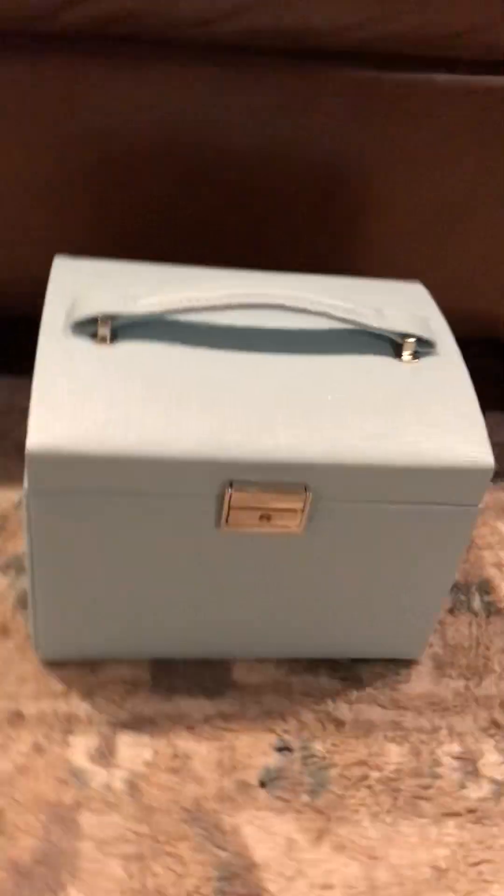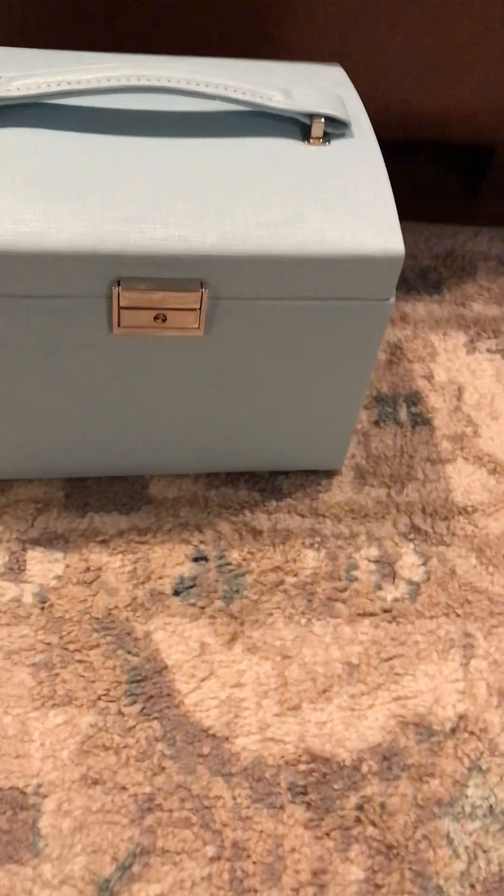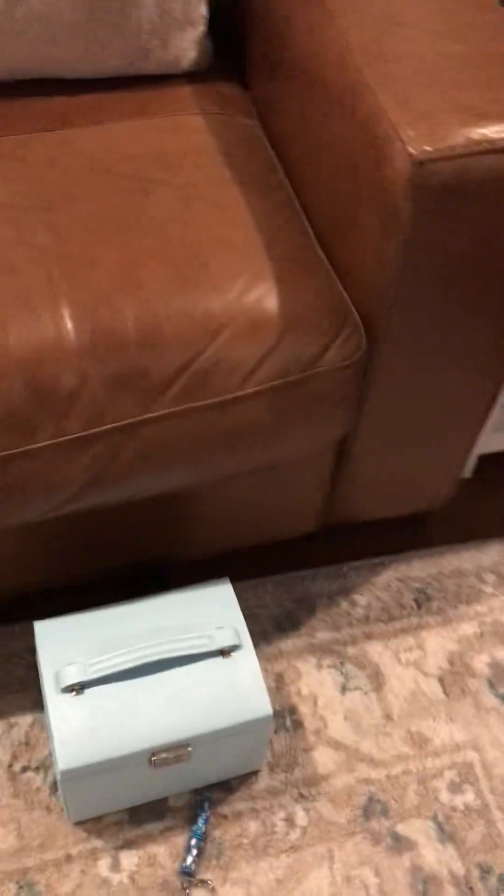Hey guys, welcome back to my channel! You're probably wondering what I'm doing because I already turned my camera the other way, but today I have it turned this way because I am going to be showing you what's in here. I got my key — my key turns into the pen — hold on, let me get my little thing so I can set y'all up and then I don't have to hold it. I can show y'all what's in it.